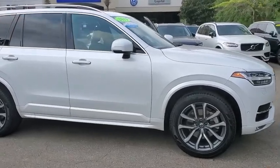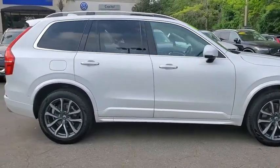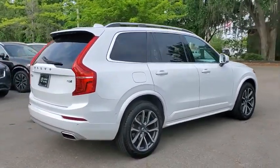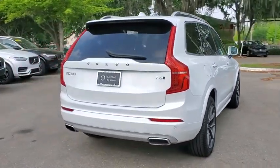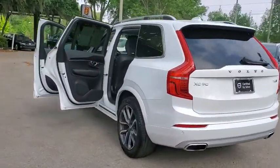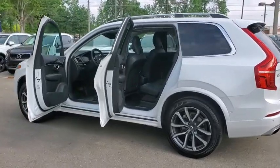Looking for the right vehicle? Check out the 2019 Volvo XC90. The Volvo XC90 provides refined luxury with unrestricted pleasure on the side. Experience the Volvo XC90 from the inside out and see why you'll want to take everyone on tour.